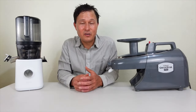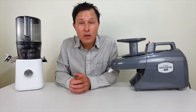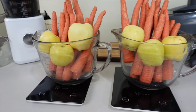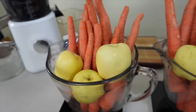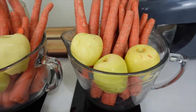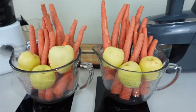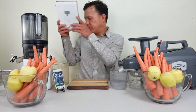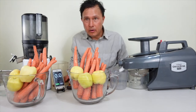To make this concrete, we're juicing equal amounts of carrots and apples in both machines to compare yield and process time. The weigh-in shows 1,614 grams of organic carrots and locally grown apples for each juicer — same produce, same amounts, verified on both scales simultaneously for a fair comparison.